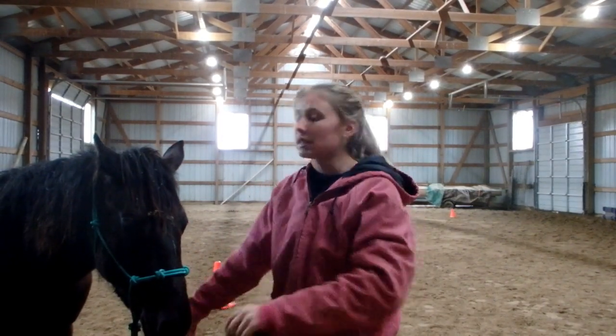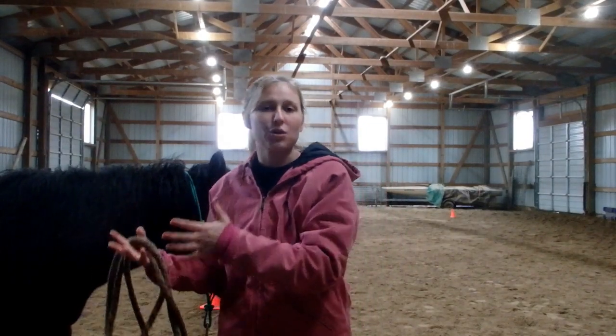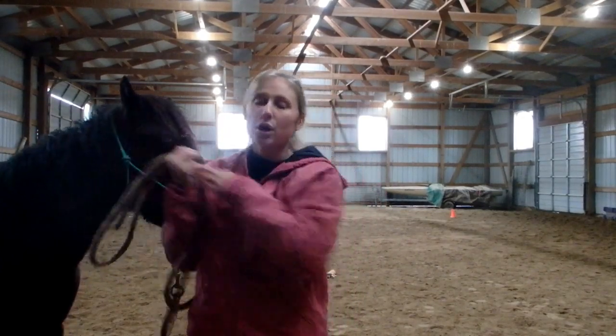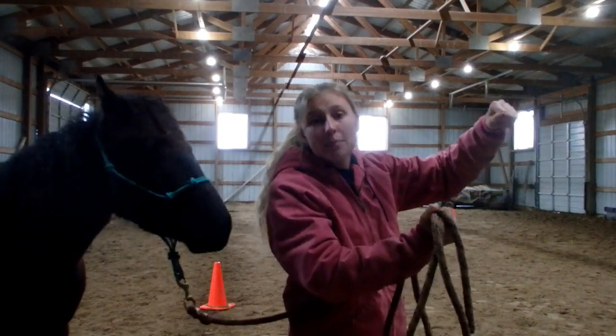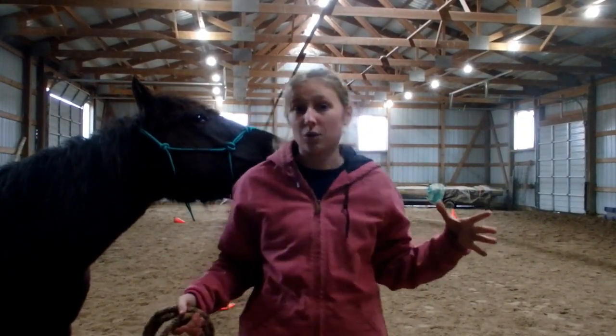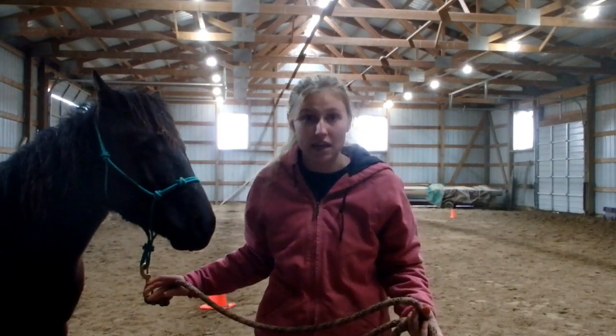If your horse is pushing into you, I'll give you an example. One time I had this horse at the ranch I used to work at. He was tied up in the corral and I was going to take him to the pasture. I unhooked his halter and had it around his neck, and he pushed past me and was basically dragging me by his halter because he did not care where I was. He completely ignored me, pushed right past me, and was dragging me to the gate because I was completely irrelevant to him.